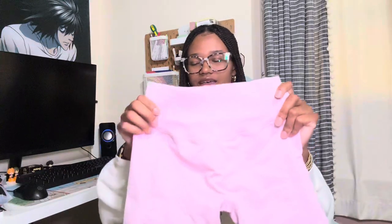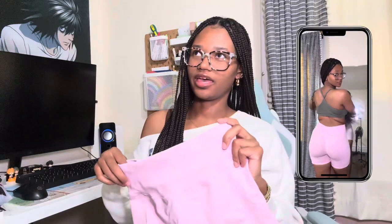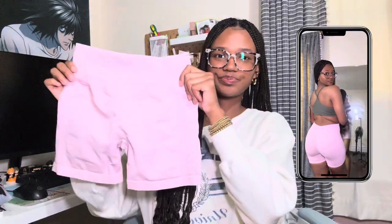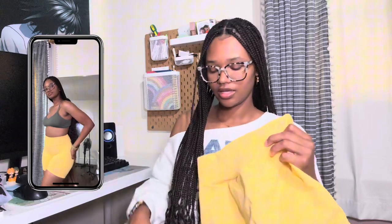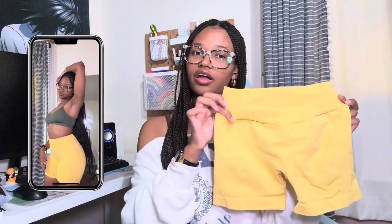Today I have three gym shorts by the brand Voyjoy. These two I've been wearing for a couple months. For reference, I'm 5'5" and I weigh 153 pounds. They have the butt scrunch, and these two are a medium — I'm gonna do a try-on. So these are a medium: this is pink and yellow.